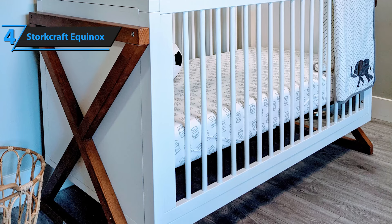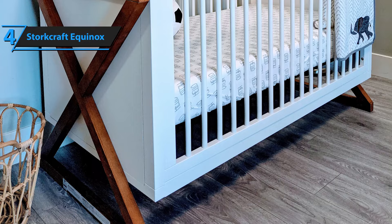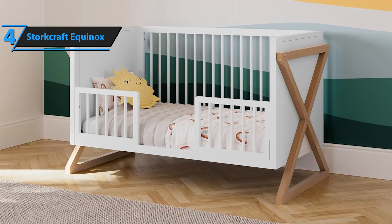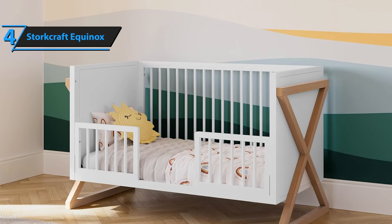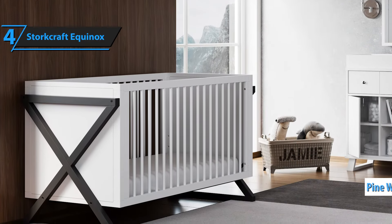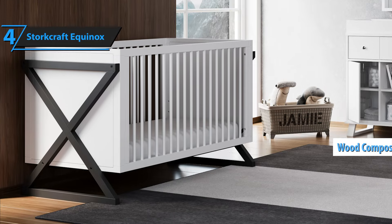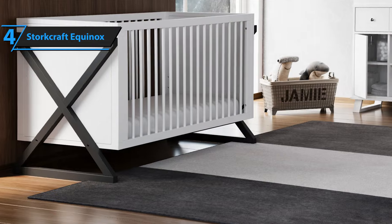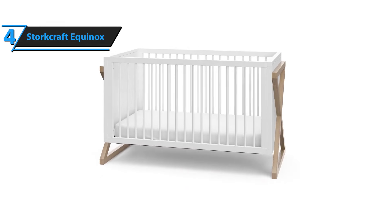Another standout feature is the exceptional customer service from Storecraft. Users consistently praise the company's dedication to making the nursery setup process enjoyable and stress-free. They address all customer inquiries properly and efficiently, ensuring a positive experience. In addition to its practical benefits, the Storecraft Equinox boasts a modern, minimalist design available in two colors. This versatility makes it easy to match with any contemporary, gender-neutral, or Scandinavian nursery style. Made from pine wood, poplar dowels, and wood composites, it combines durability with aesthetic appeal. The Storecraft Equinox offers a perfect blend of modern design, safety features, and excellent customer service, making it an outstanding choice for any nursery.